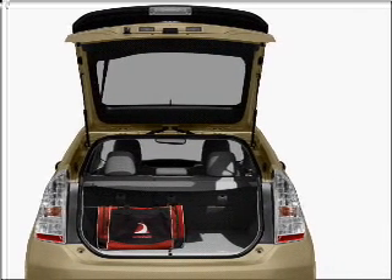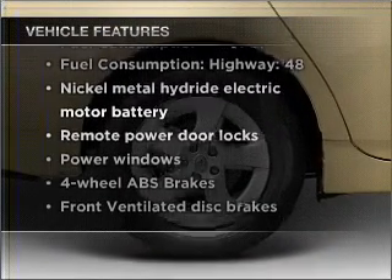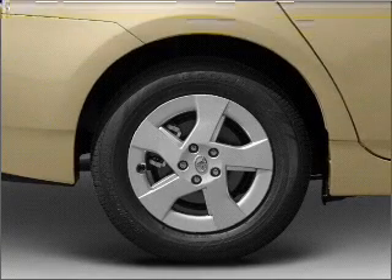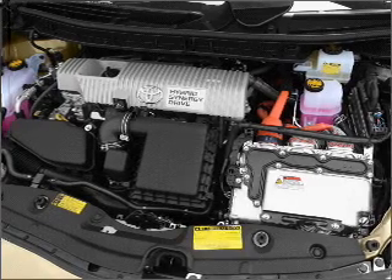There's nothing like a sunroof on a nice day. Plus, enjoy these notable features that are included in this vehicle: air conditioning, power door locks, power windows, power steering, power mirrors, and AM FM stereo with an MP3 player.